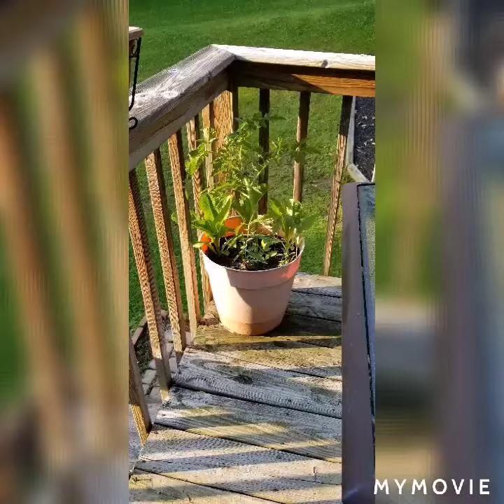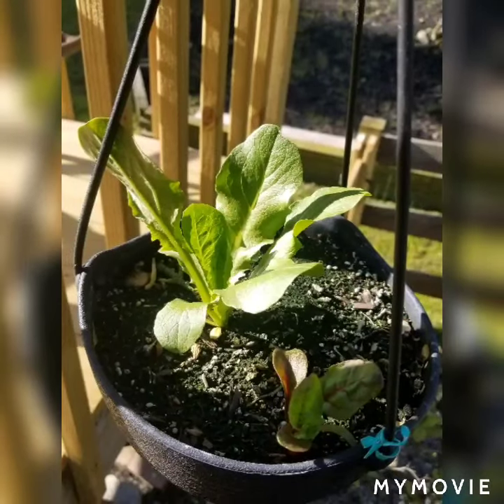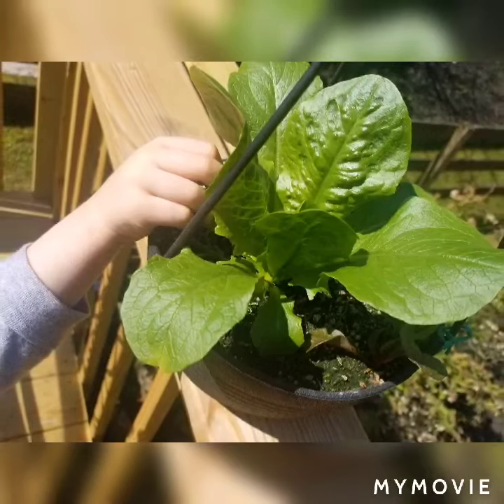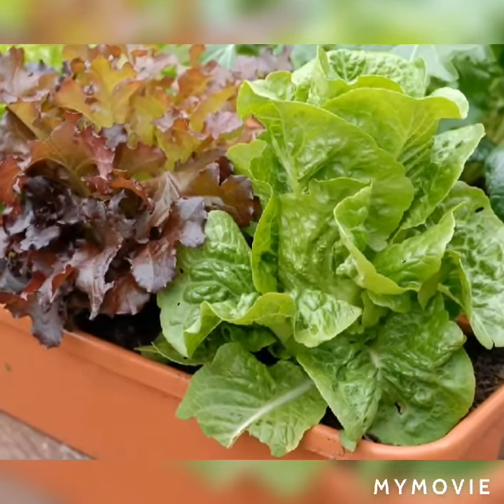Small varieties of tomatoes will thrive the best. I am convinced that lettuce seeds will pretty much grow anywhere. Growing them on a deck or a patio area is ideal, and they come in so many different types of colors and varieties.